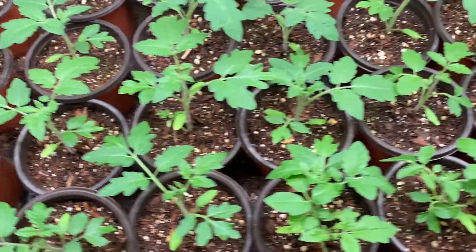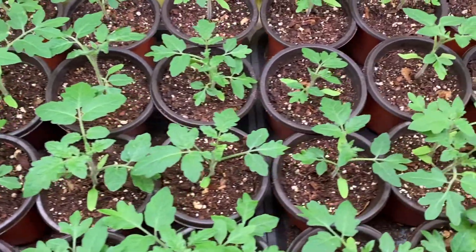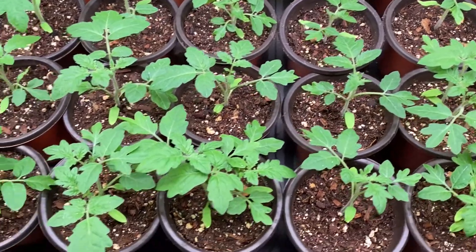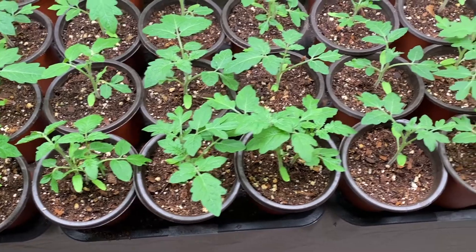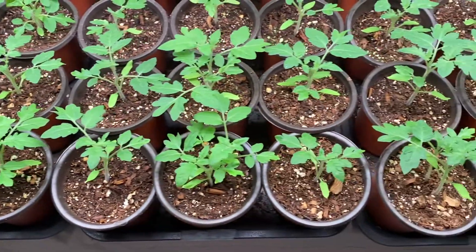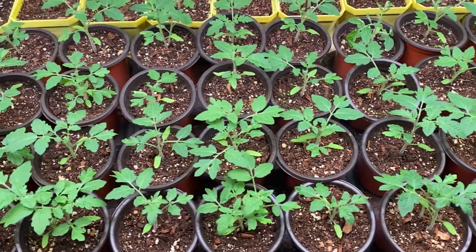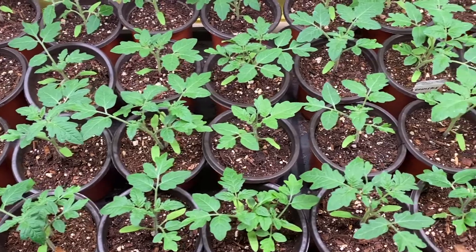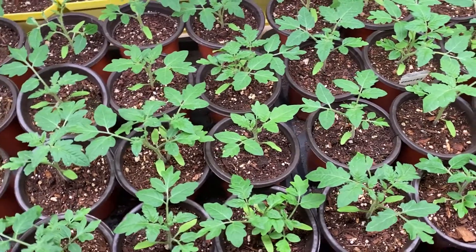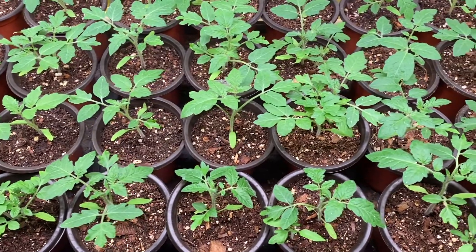Maybe it was a week ago — I think the last time I got footage it was a week ago, so I'll have to compare. But they really have taken off. This marks the second full week here in their room with the grow lights, in their own little containers, and again I'm really amazed to see how quickly they've grown now that they have adequate space to do so.